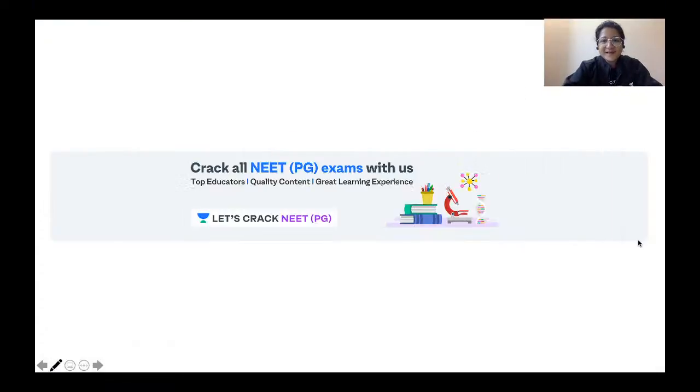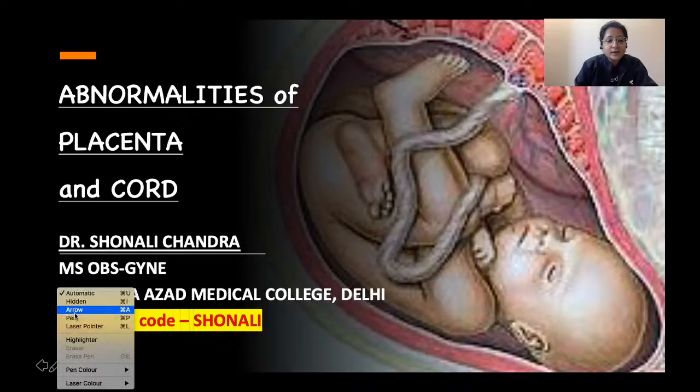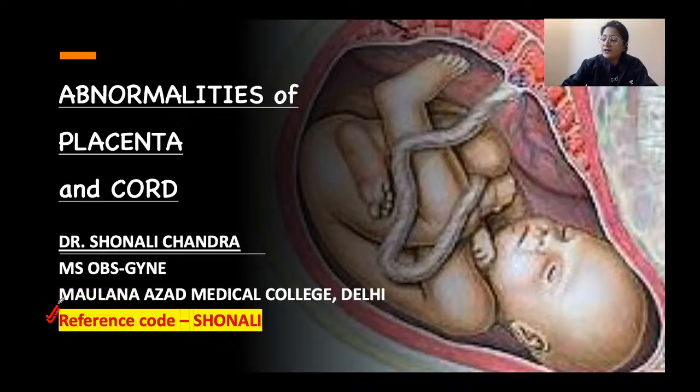Hello friends, welcome to Unacademy. Let's crack NEET PG. I'm Dr. Shonali Chandra, and in today's session we will be discussing the abnormalities of placenta and the umbilical cord.